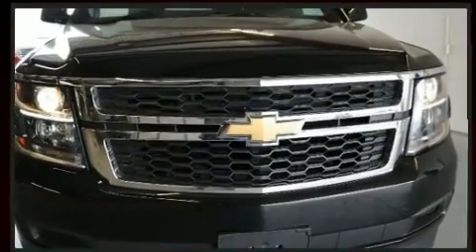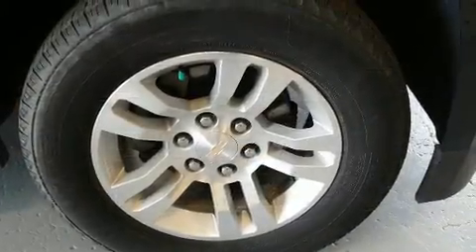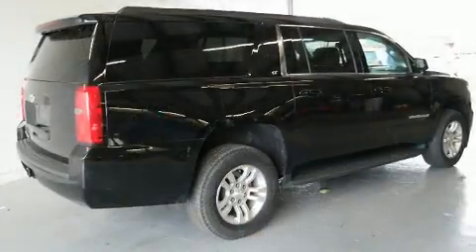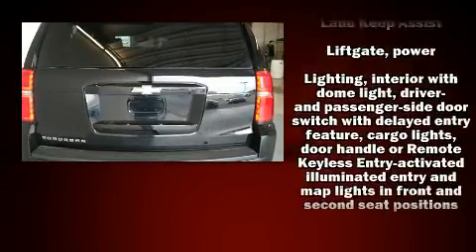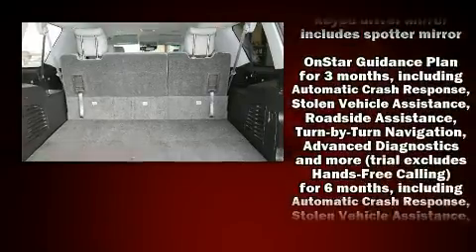Top features include leather upholstery, a power seat, automatic dimming door mirrors, a power liftgate, adjustable pedals, a trailer hitch, and air conditioning. A premium sound system drives nine speakers, providing you and your passengers a sensational audio experience.